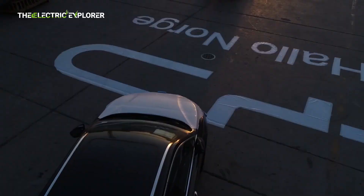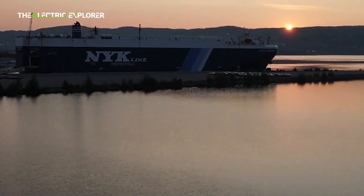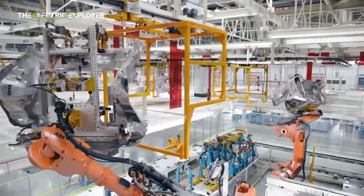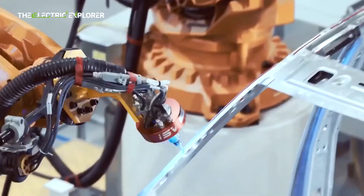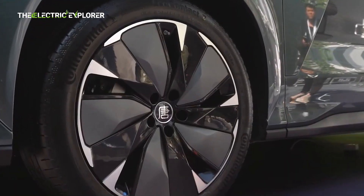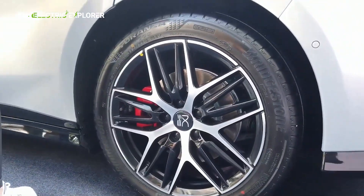In 2024, BYD, China's largest automaker, reported robust financial performance driven by strong sales of electric vehicles and plug-in hybrids. In the third quarter alone, the company achieved a net profit of 11.61 billion yuan (approximately $1.63 billion), marking an 11.5% increase compared to the same period in the previous year — exceeding analysts' expectations of 10.67 billion yuan. Revenue for the third quarter surged by 24% year-on-year, reaching 101.1 billion yuan, bolstered by the sale of 443,426 fully electric vehicles — a 2.7% increase from the previous year. Notably, BYD's quarterly revenue of $28.2 billion surpassed Tesla's $25.18 billion for the same period, highlighting BYD's expanding market presence.